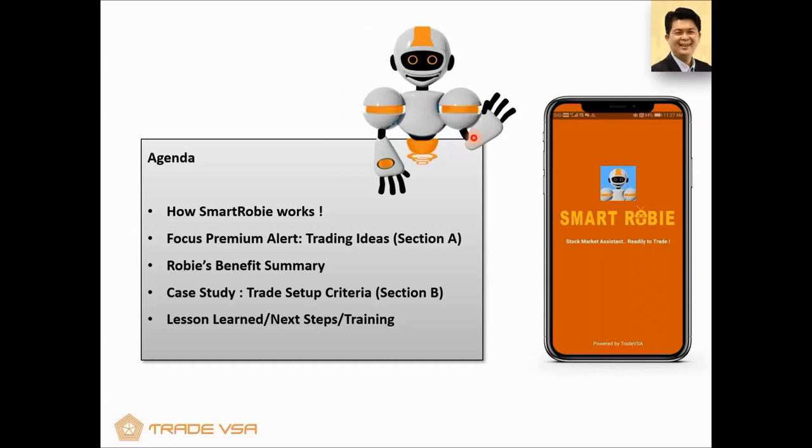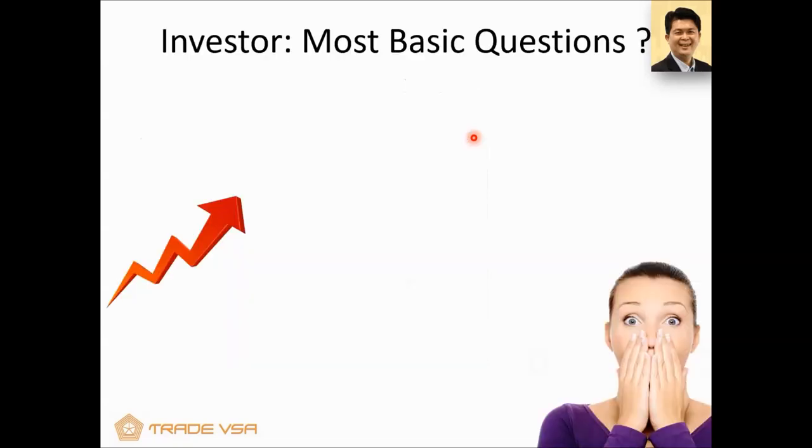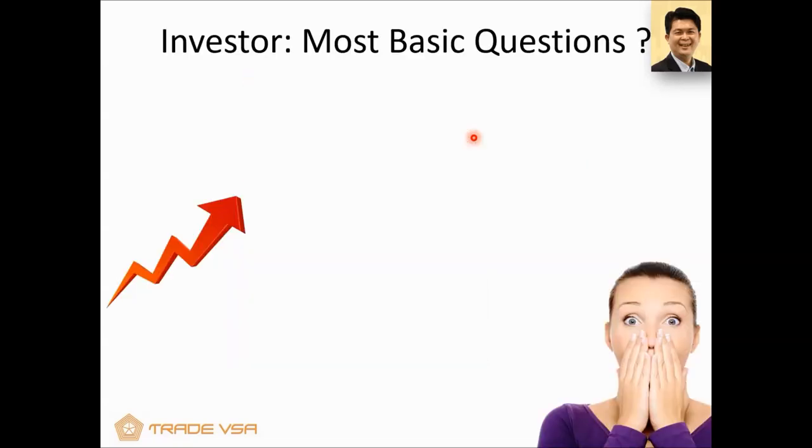My agenda for today is going to focus on a few things: how SmartRobie works, a tutorial, and we'll look at the premium alert. There are a couple of sections in SmartRobie so we won't have time to cover all of them. I want to focus on some of the things I usually cover in my breakfast show — a live Facebook session I do every morning at 10:15, Monday to Friday. I'm sure some of you have come across that post on the UTrade page.